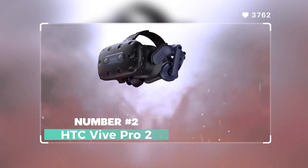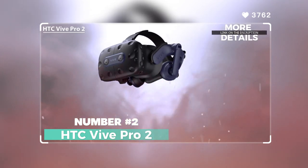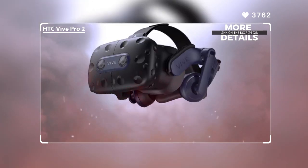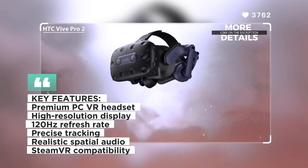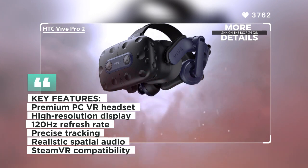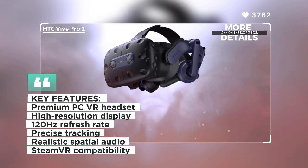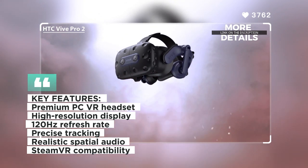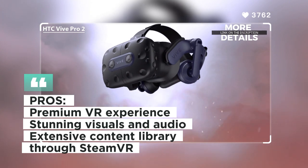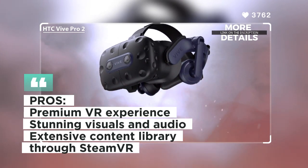Number two: HTC Vive Pro 2. The HTC Vive Pro 2 is a premium PC VR headset designed for professional gamers and enthusiasts. With its high resolution display and 120Hz refresh rate, it offers stunning visuals and smooth gameplay. The Vive Pro 2 features precise tracking and realistic spatial audio, enhancing the sense of presence in virtual worlds. It is compatible with SteamVR, providing access to a vast library of VR content and games.